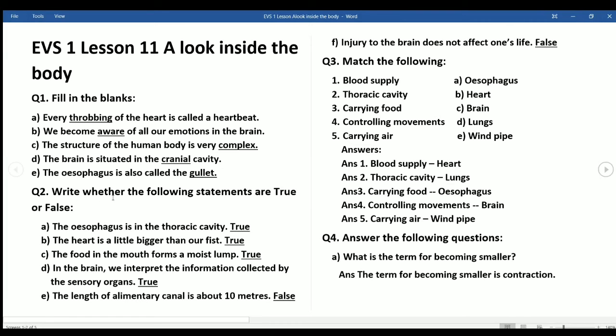Question 2 — Write whether the following statements are true or false: a) The esophagus is in the thoracic cavity — True. b) The heart is a little bigger than our fist — True. c) The food in the mouth forms a moist lump — True. d) In the brain we interpret the information collected by the sensory organs — True. e) The length of the alimentary canal is about 10 meters — False.